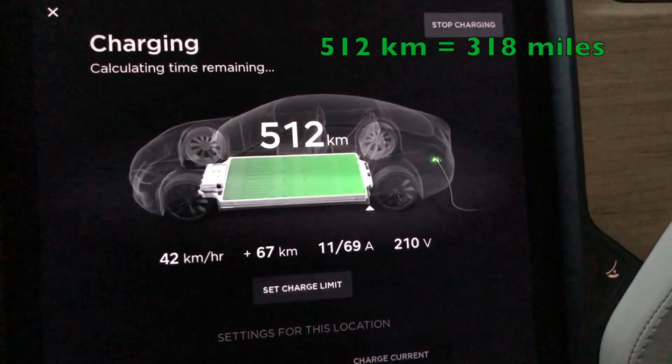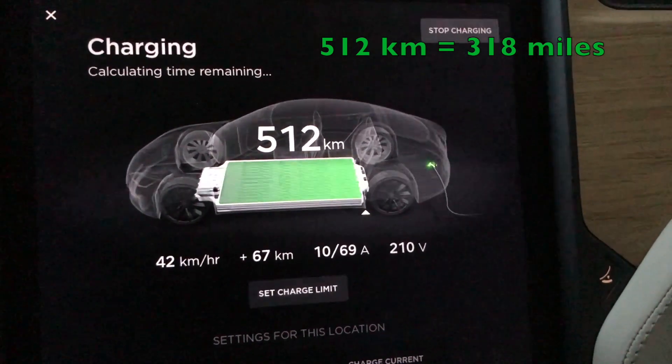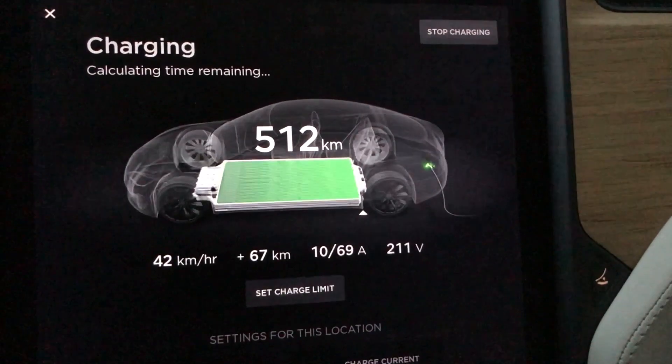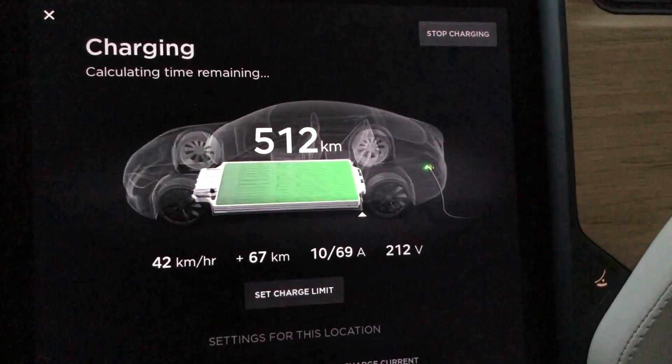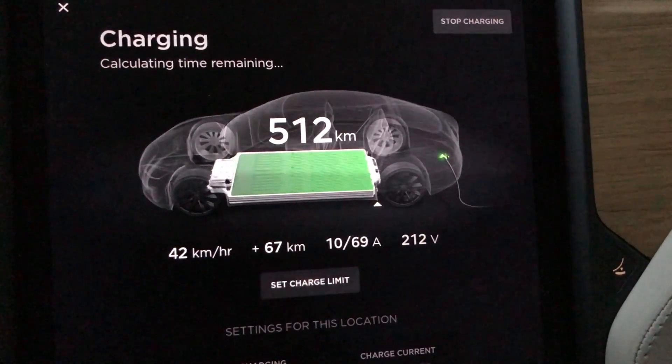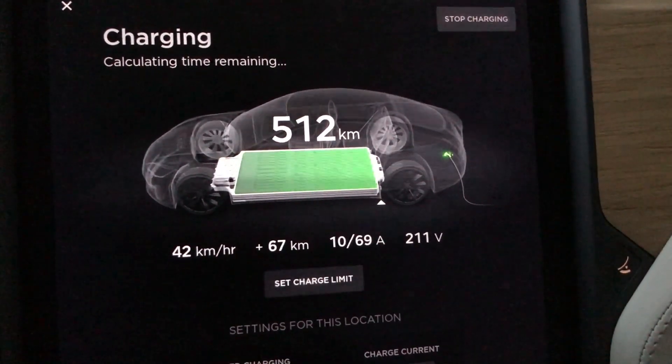If you recall back when I got the car it was at 100% and it had 507 or 508 — I can't quite remember. I think it's rated officially for 507, but I'm definitely happy to see that the range is 512 kilometers.